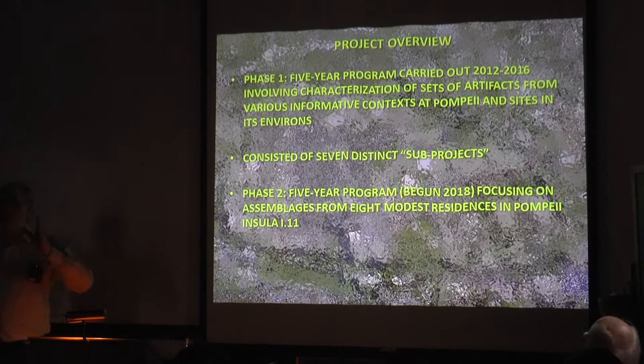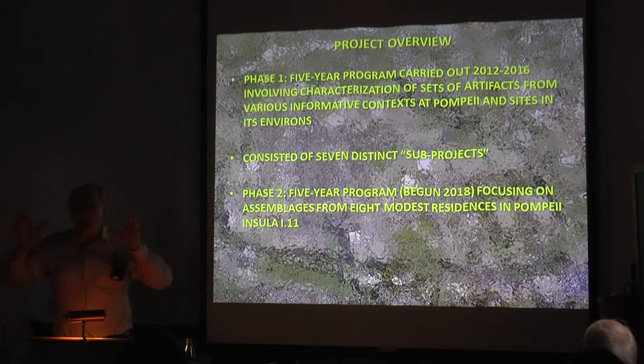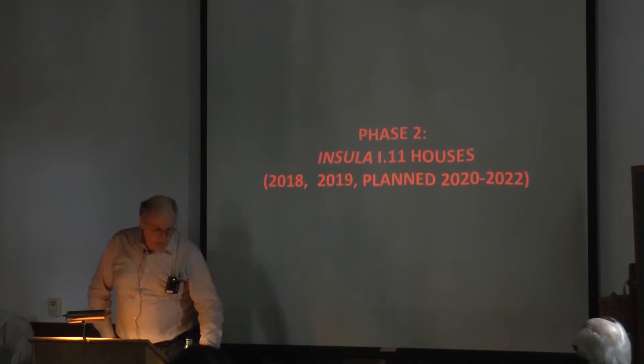What I want to focus on is phase two, a second five-year research cycle which we started in 2018 and continued last year. In this project, rather than jumping around, we're focusing on the characterization of assemblages from a set of residences all in one block within Pompeii. Using the Pompeii designation, it's in Regio 1. The city is divided up by archaeologists into distinct regions on the basis of the major elements of the road system.